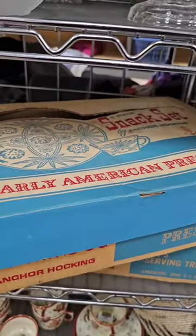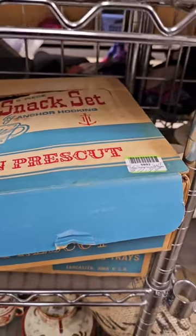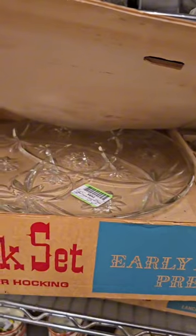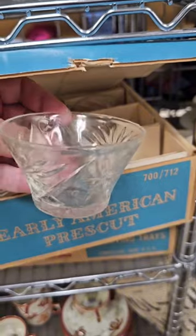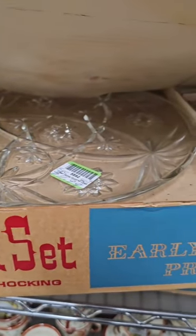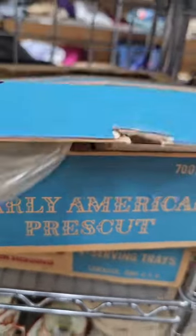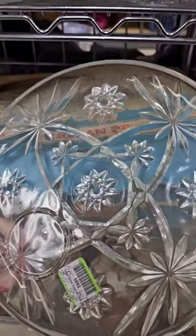Look at these Anchor Hocking snack sets — I love it! They're boxed; there are two boxes of them at $11.99 each, and green is 50% off. Look at these adorable little cups — I love using these for condiments, dip, or a scoop of ice cream. And look at these round plates — I love the detail. I can't believe it's boxed. Just beautiful in person; your snacks and appetizers will look gorgeous on that.